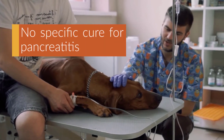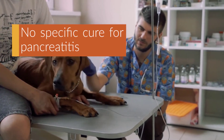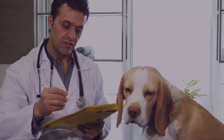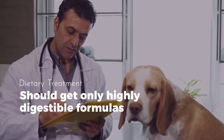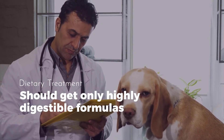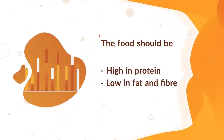There is no specific cure for pancreatitis; fortunately though, most dogs recover with appropriate support treatment. Dogs suffering from pancreatitis need dietary treatments to facilitate digestion. They should get highly digestible formulas, with food that is high in protein and low in fat and fiber.